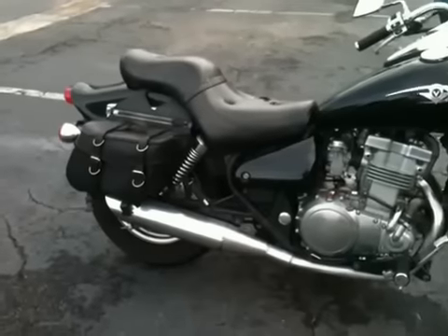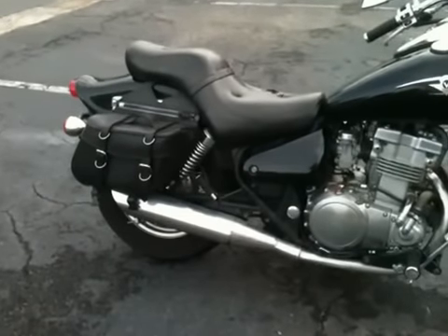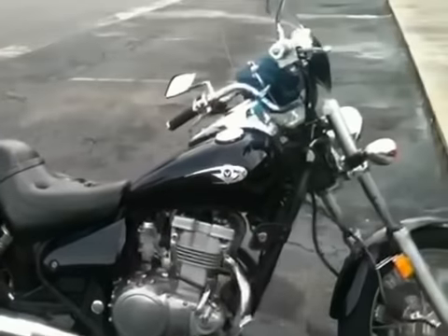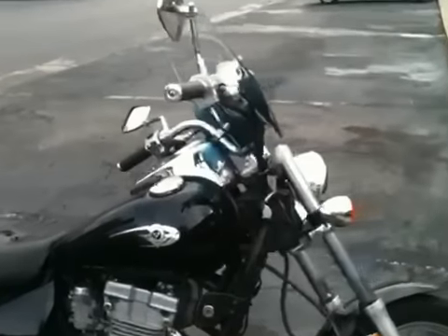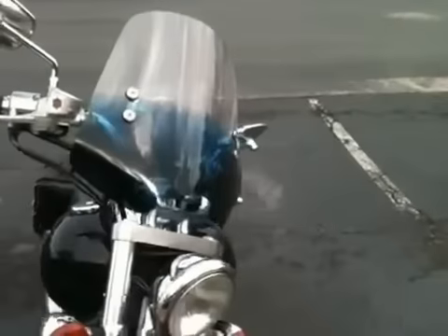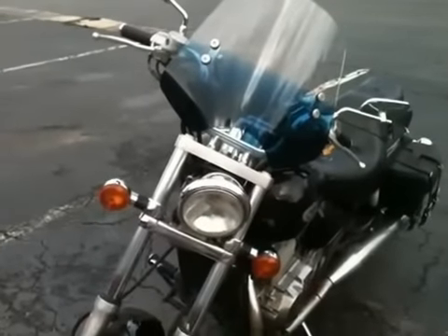I added saddlebags — you can probably get saddlebags for about $100. I also added a windshield. I just went with a small one because it kind of doesn't stand out; it blends in with the bike.